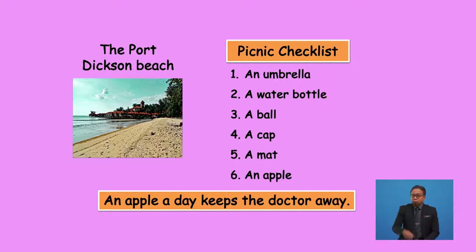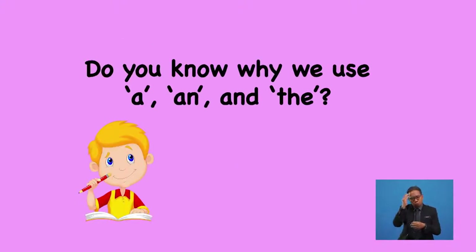Boys and girls, did you notice there are some words in this list that have the word 'a' before them, and some that have the word 'an' before them? I have used 'a' before bowl, cap, mat, and water bottle. I also have used 'an' before umbrella and apple. I used 'the' before Port Dixon Beach and doctor. Do you know why we use 'a', 'an', and 'the'? Let's find out.